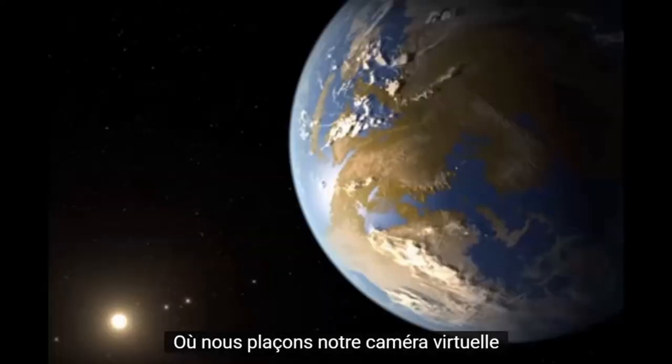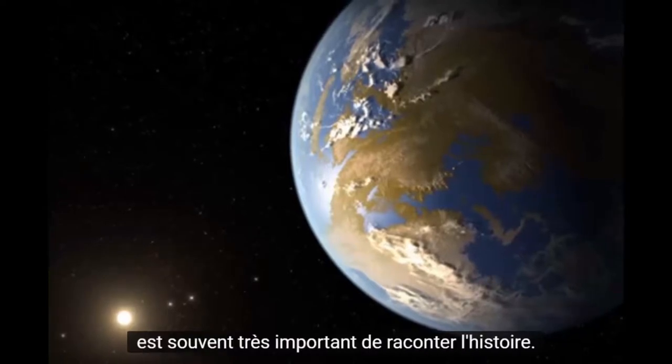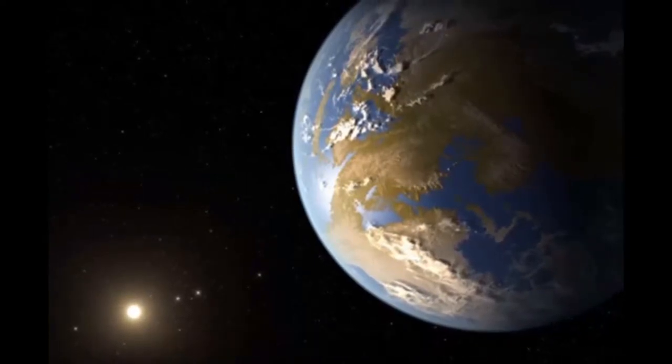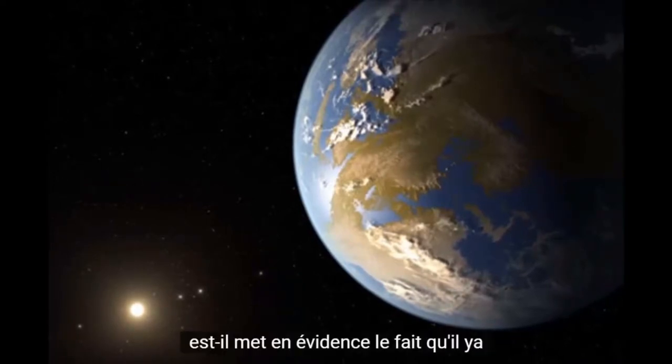Where we place our virtual camera when we're creating these artist concepts is often very important to telling the story. If we place our camera behind the planet so the planet is silhouetted by its star, we get a good look at the star. Another reason we wanted to take this viewpoint is it highlights the fact that there are other exoplanets in the system.